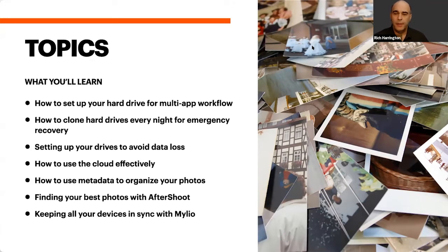Some specific topics you're going to learn about: we'll discuss how to set up a hard drive for a multi-application workflow, strategies for cloning your hard drive each night for emergency recovery, how to avoid data loss including the 3-2-1 backup strategy, ways to use the cloud effectively, how to add metadata to your images so they're easily searchable, and how to keep your entire photo library in sync across laptop, desktop, smartphone, and tablet — even multiple operating systems — using Mylio.